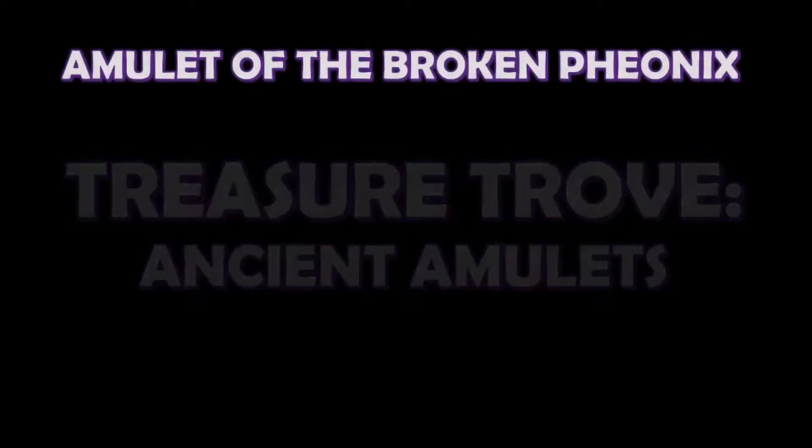Getting straight into things, first we've got the Amulet of the Broken Phoenix. This is a sizeable chain amulet styled to show the image of a large bird. In the heat of battle the emblem seems to give off a faint red glow, and on occasion faint embers emanate from it.